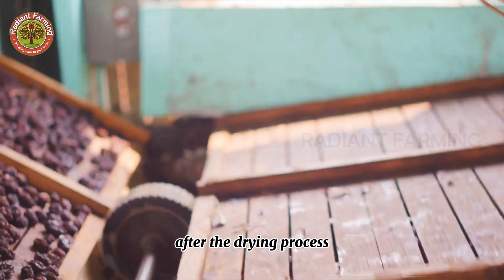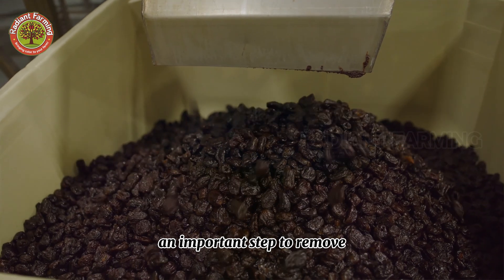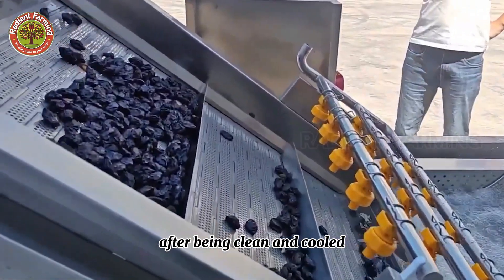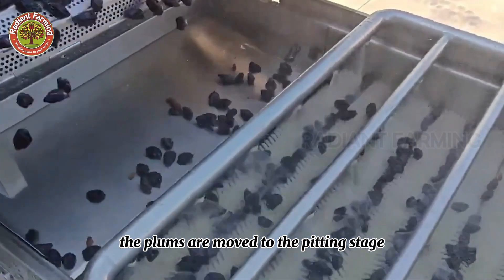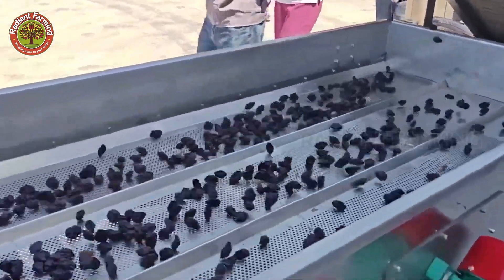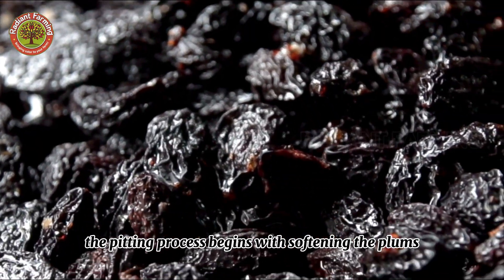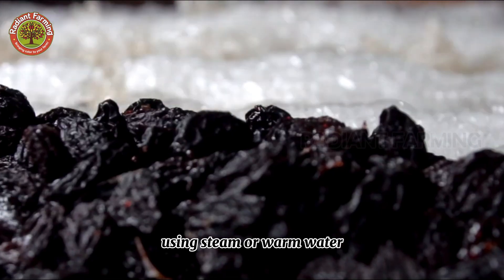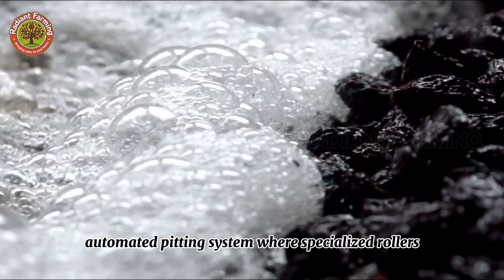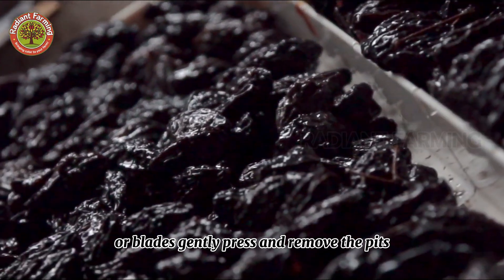After the drying process, the dried plums undergo a second wash — an important step to remove any remaining natural sugars. After being cleaned and cooled, the plums are moved to the pitting stage, which requires high precision to maintain the shape of the fruit. The process begins with softening the plums using steam or warm water, making them more pliable, before specialized rollers or blades gently press and remove the pits without damaging the flesh.